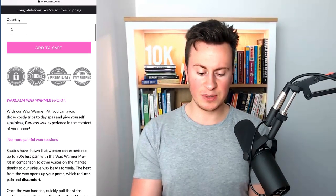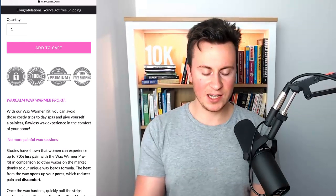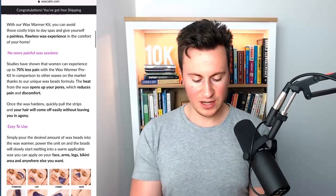Looking at how the variants and add-to-cart button are displayed, it's really easy on the eye — the boldest color element on the page is the add-to-cart button, which is always the best approach. They've got some really nice, in-keeping trust badges that aren't too bold or brash — really in keeping with the theme. The use of bold text on key phrases like '70% less pain,' 'painless flawless wax experience,' 'opens up your pores,' and 'reduces pain and discomfort' is really nice. They've got an easy-to-use section that clearly demonstrates how to use the product — though integrating a video would work really well too.